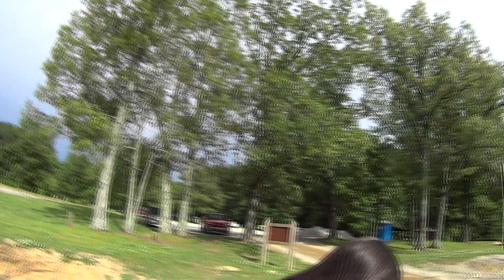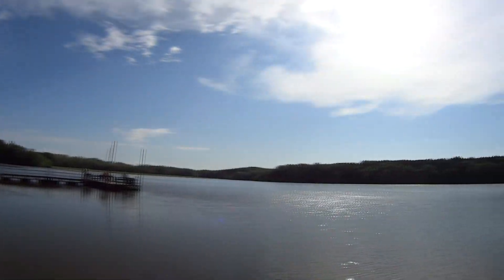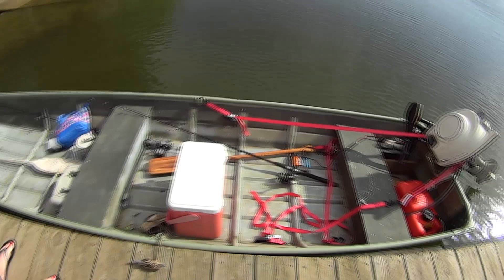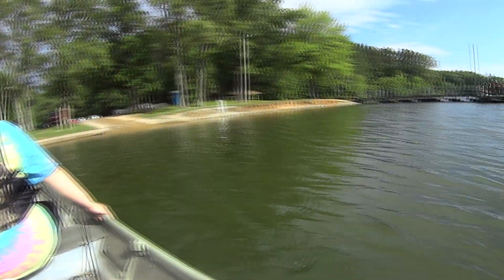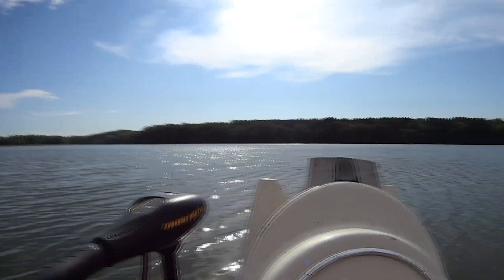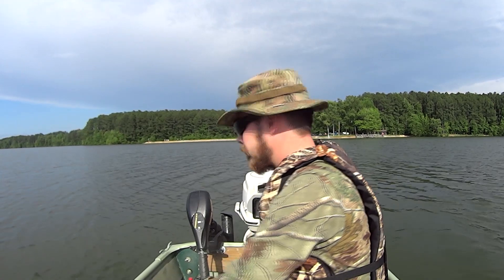A little dark over there, not too bad — majority of it bright and sunshiny. And away we go.